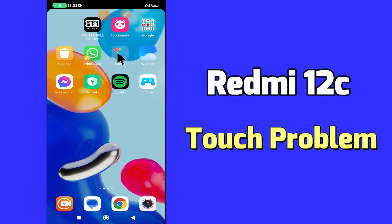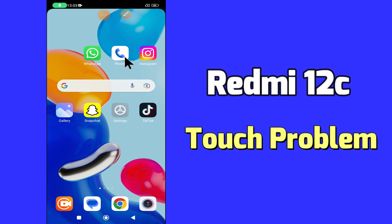But before we start, don't forget to hit the red subscribe button and the bell icon to stay updated. Now watch this video and you will learn what to do if touch is lagging and not working in Redmi 12C.